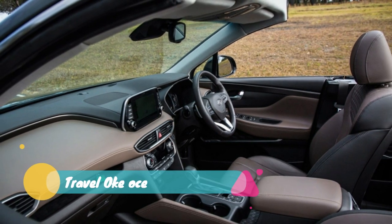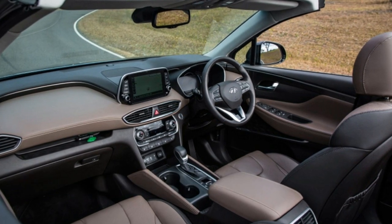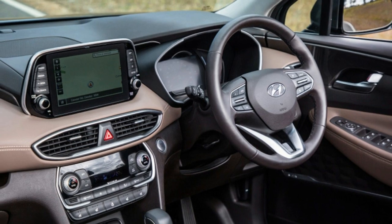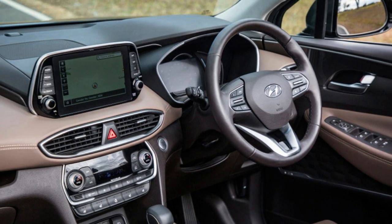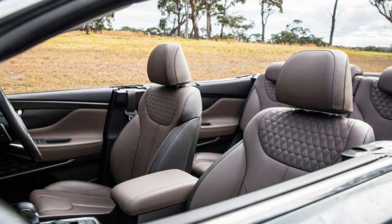Any impressions are for naught, however, considering the vehicle is not headed for production and this Santa Fe was not set up to be driven. That means the Land Rover Evoque remains the only drop-top, high-roof vehicle that is currently available for purchase.